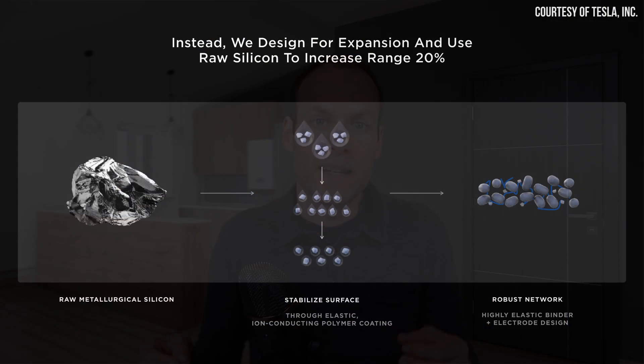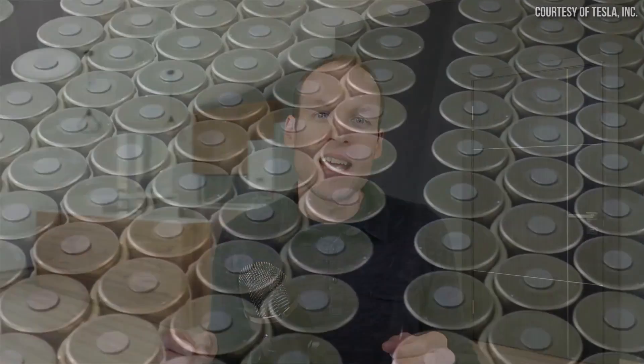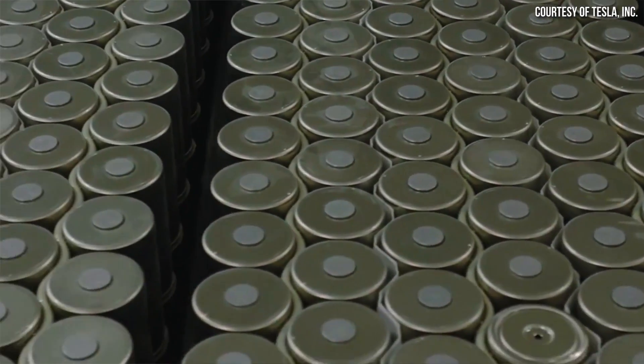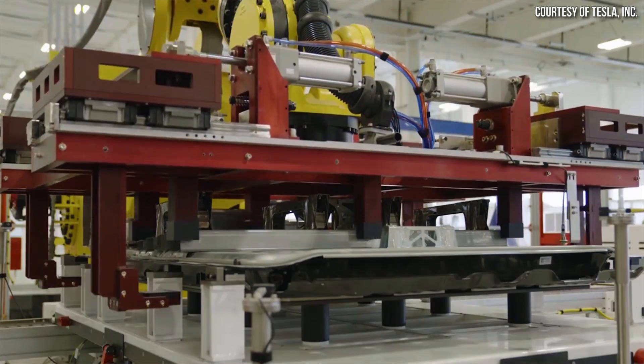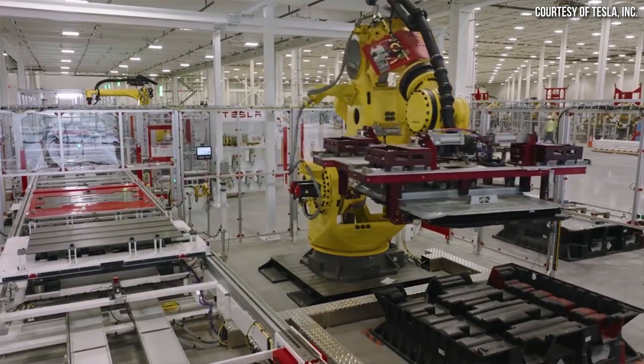Tesla will increase energy density in a number of ways, including tweaking the battery chemistry and design, and incorporating silicon in the anode as discussed at Battery Day. In the end, I still have confidence in Tesla reaching the goals they talked about, and I'll be watching closely and reporting new information as I get it. I'm still trying to find out from my sources how many battery cells Tesla is producing per day at their factories, and I'll share that data when I have it.